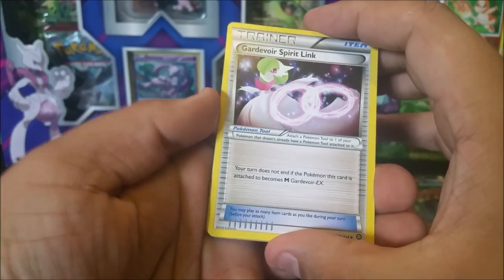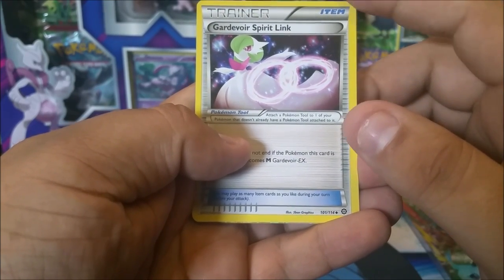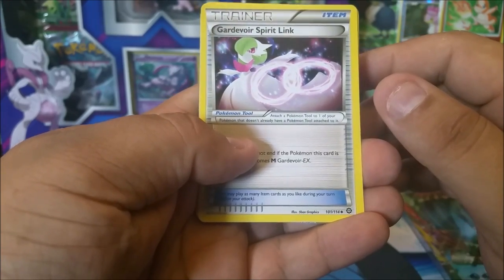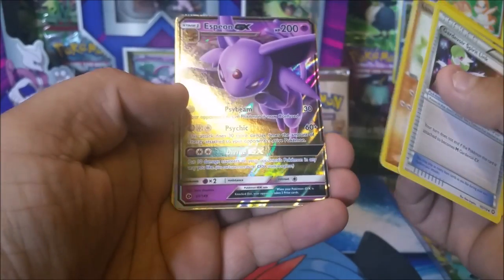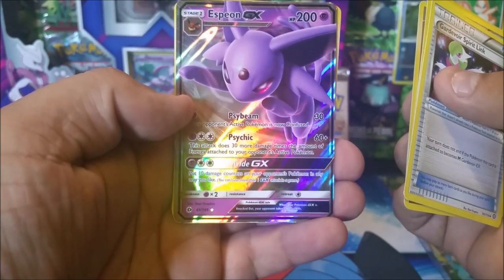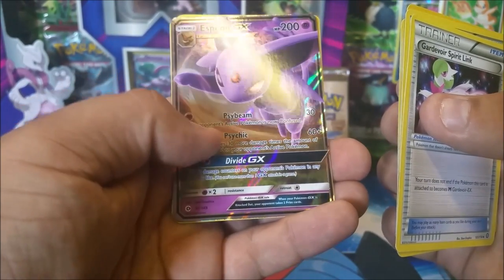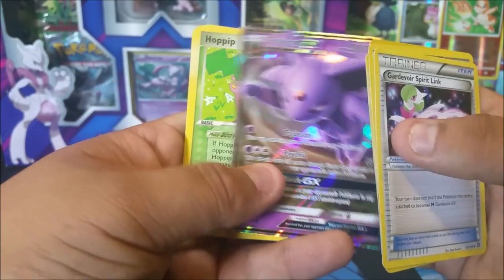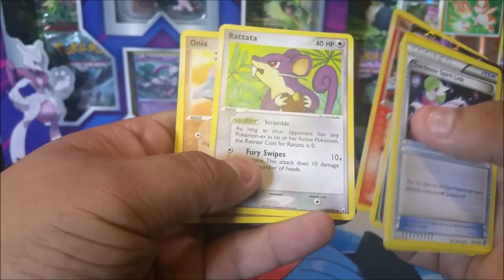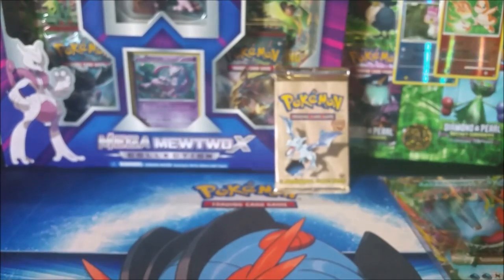And here we have the final bundle — the Gardevoir stack — which is the one that actually has the real rare card. We got a Gardevoir, a Scorched Earth, an Energy Retrieval, a Sandshrew, and then our featured card: an Espeon GX. I was hoping for something a little older like an EX, but Espeon GX is still a good, playable card that a lot of people still use. Also a Hoppip, Houndour, Rattata, Onix, and a Voltorb. That's it from the 50 cards.